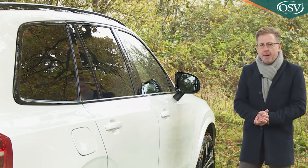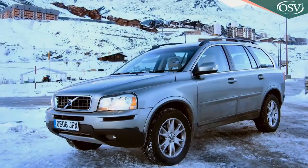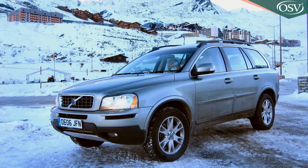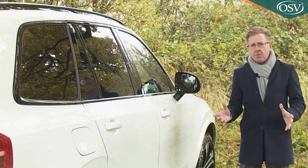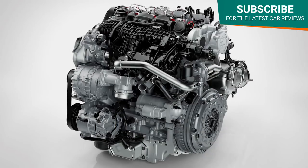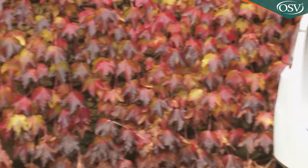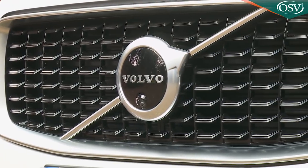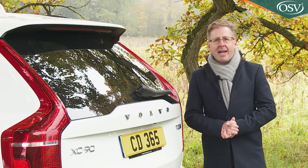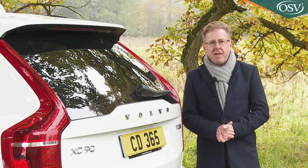A quick XC90 recap: the first-generation design arrived just after the turn of the century in 2002, but its Ford-derived engineering had passed its sell-by date by the time the Chinese conglomerate Geely paid £1.3 billion to buy Volvo from Ford in 2010. Ten times that amount was then invested by the new owner in the fresh SPA scalable product architecture platform and new two-litre Drive-E engines needed for a range of future Volvo models. This second-generation XC90 represented the first fruits of that investment. This revised range includes mild hybrid B5 diesel and petrol engines that together replace the conventional D5 diesel that the majority of buyers previously chose.